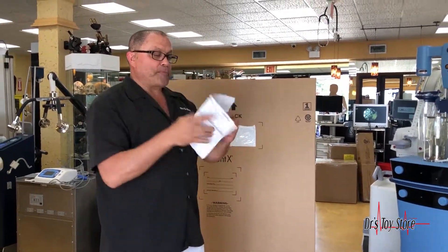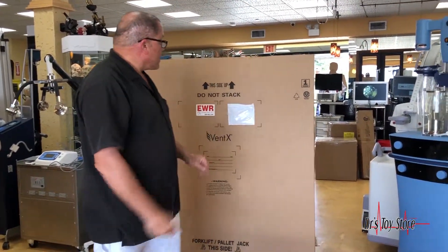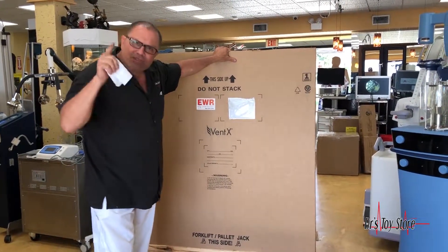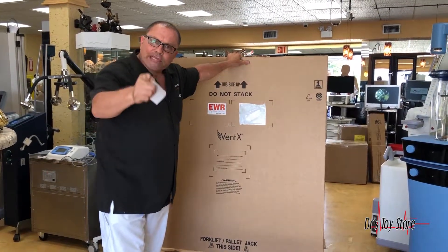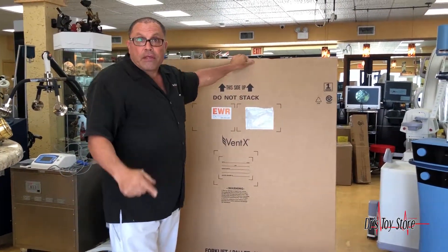Brand new in the box, 2018, never used. Call the Doctor's Toy Store today — these are the kinds of deals we have, but you've got to call quickly. We also repair and buy old Relay Sonics. You can use that for a trade — maybe an old motorcycle, some real estate.